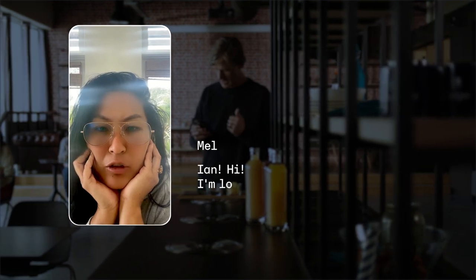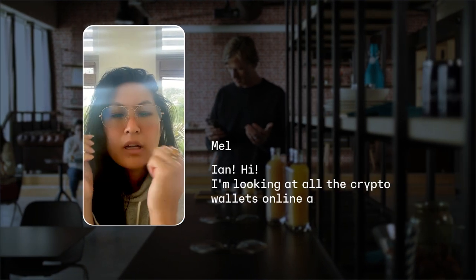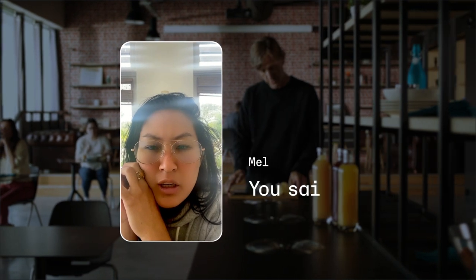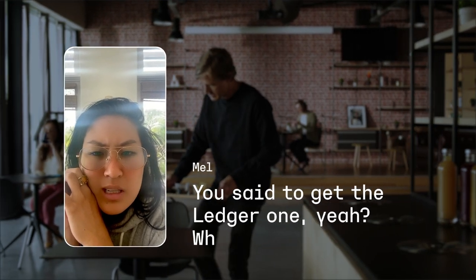Ian, hi. I'm looking at all the crypto wallets online and I'm confused about all of them. You said to get the Ledger one, yeah? What's the difference?